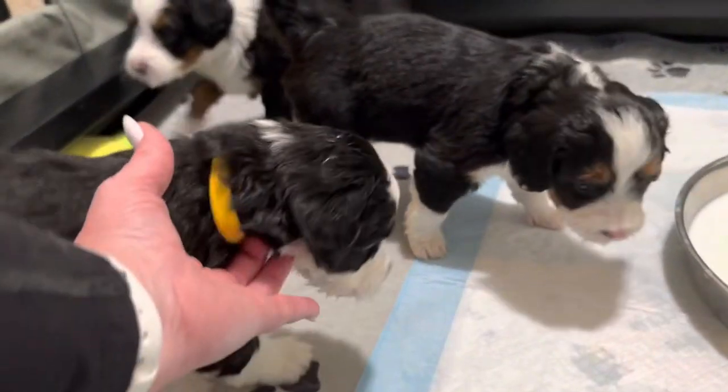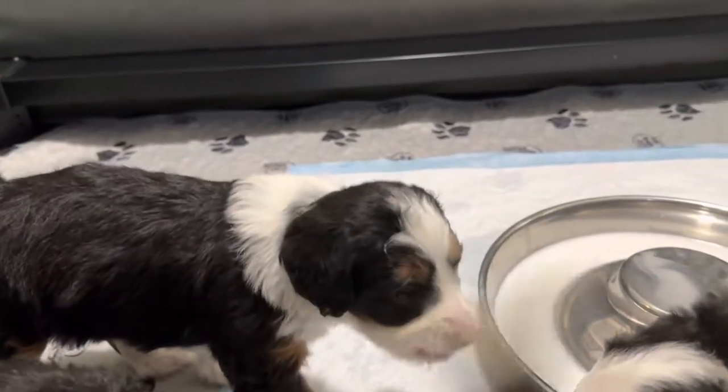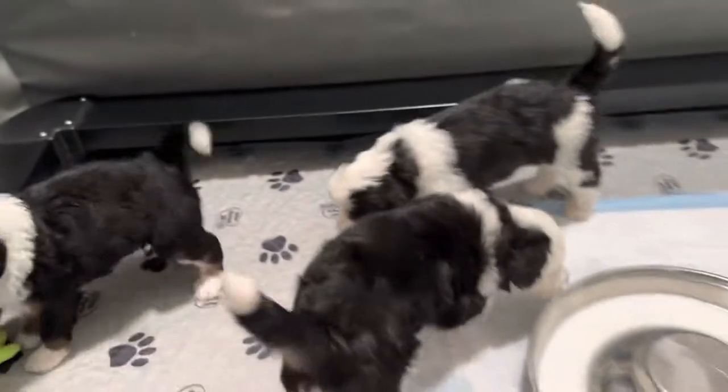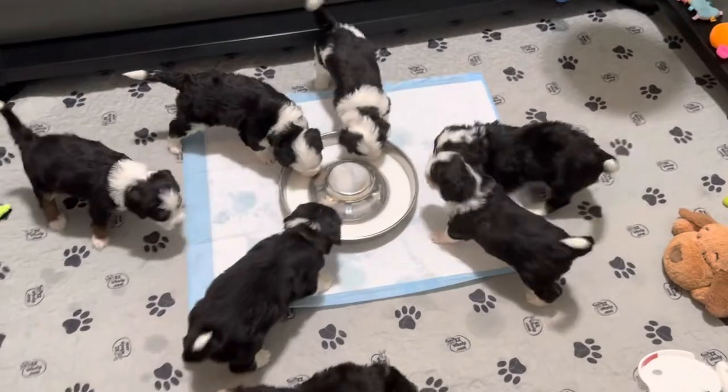They've got nice milk faces here. Come here, buddy — show me your face. And this is Scout's mini Butter Doodle Litter.